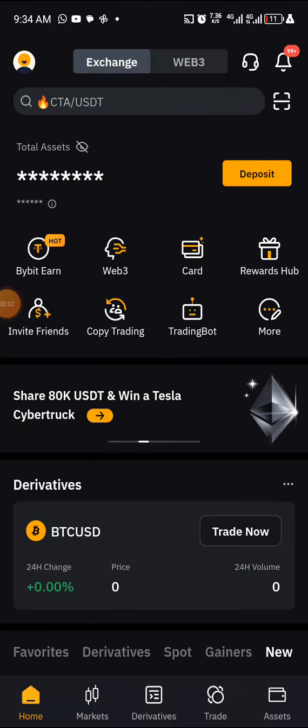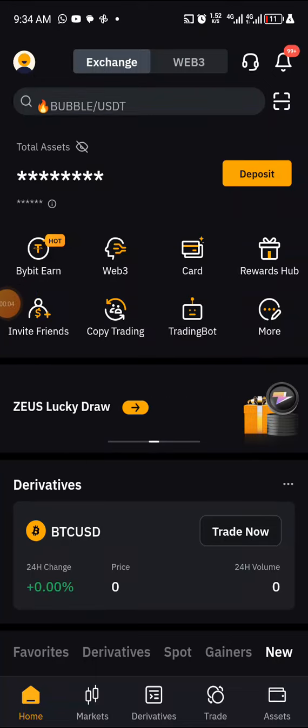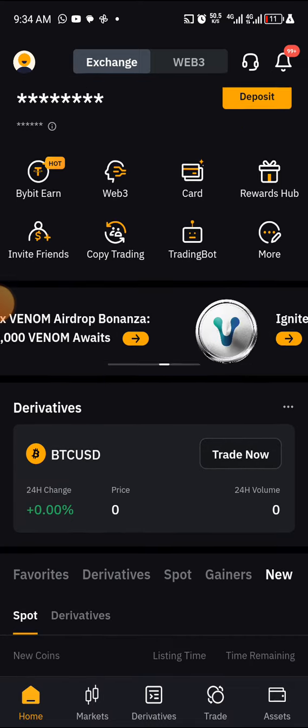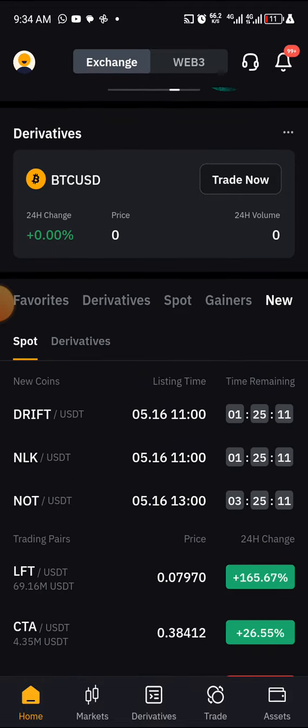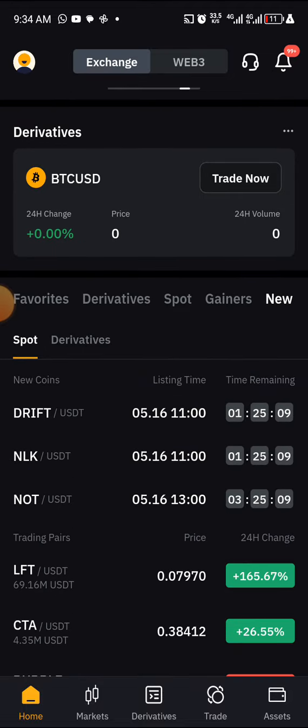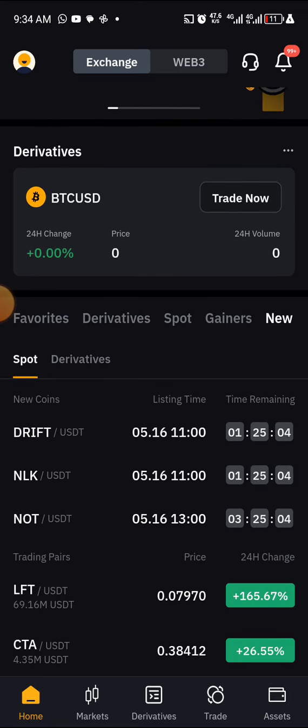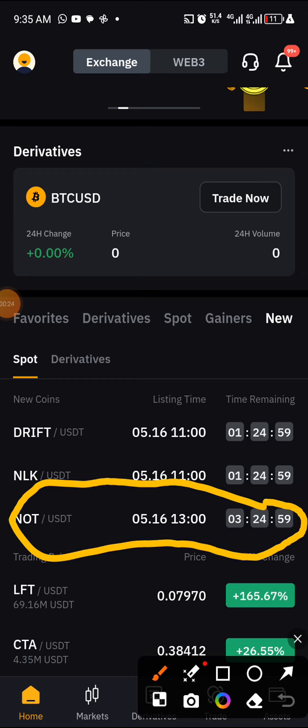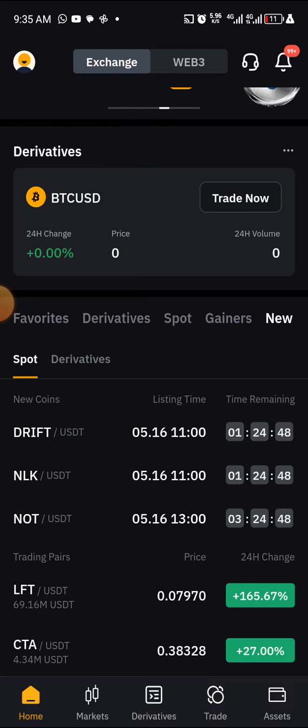Welcome back, this is a Bybit update and airdrop video. This morning I checked my Bybit to see if my Notcoin had been successfully withdrawn to my Bybit account, and I found out that the Notcoin listing time has been declared on Bybit. It will be launched in around 30 hours from this time, listed at one o'clock.